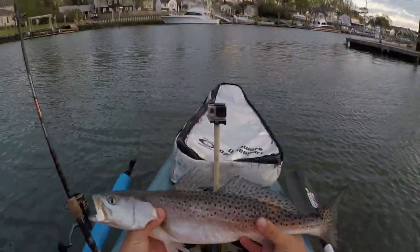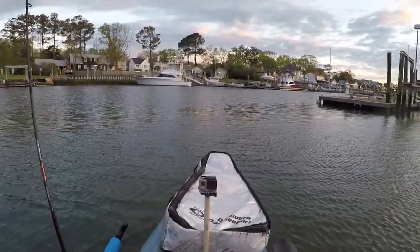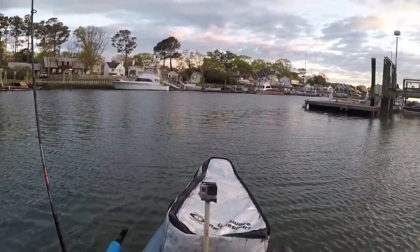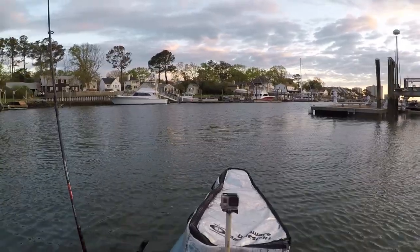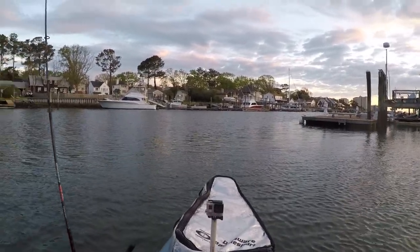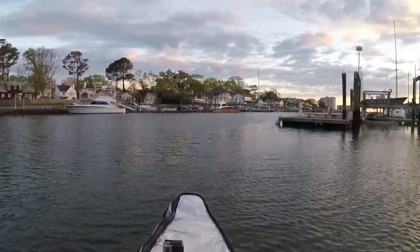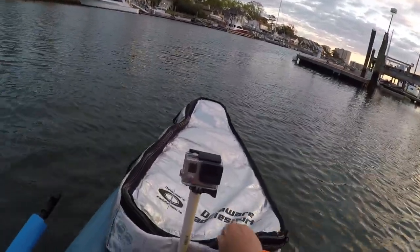All right guys, there we go — that's our first trout today! Nice 18-inch speckled trout out here at Rooney Inlet. Got this guy on the 17MR Mirrodine way up in the shallows, so we're out here getting it done as the sun arrives.